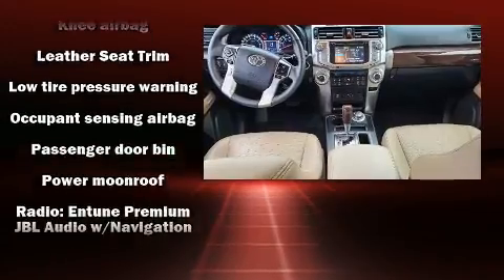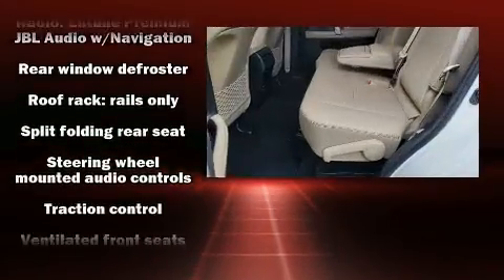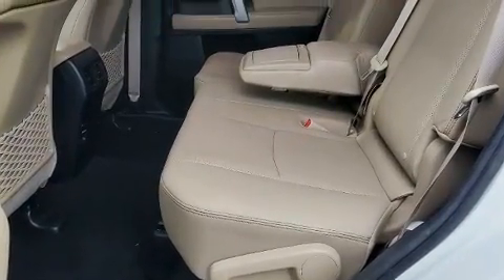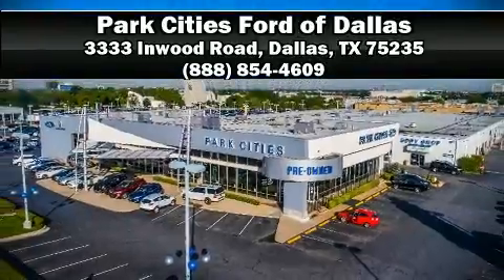A Carfax history report indicates just one previous owner. Our team is professional and we offer a no-pressure environment — we are here to help you.